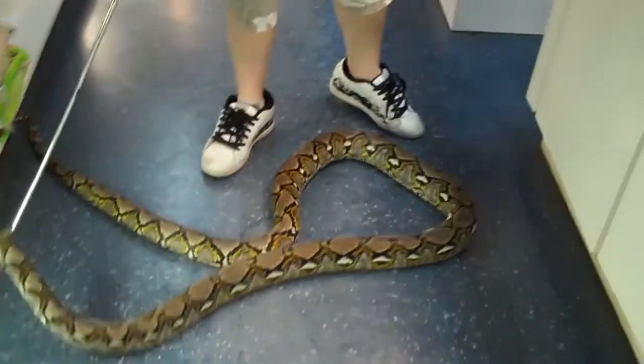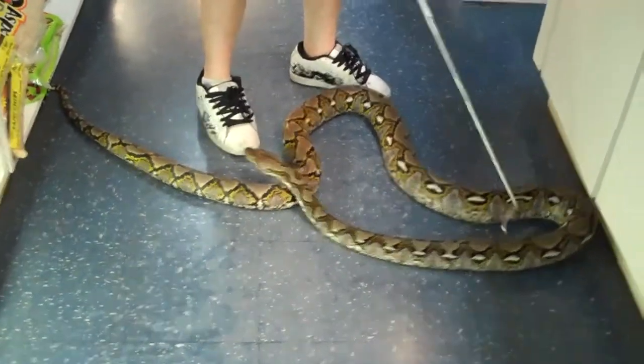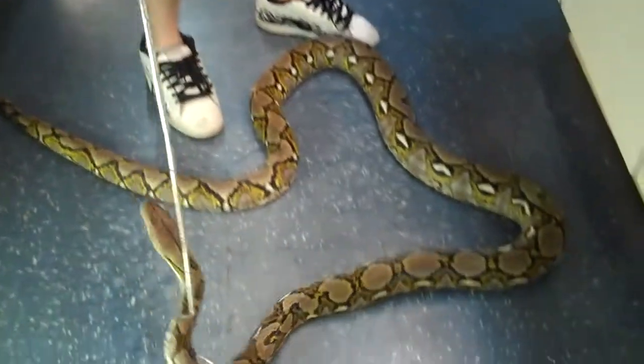Here at Underground Reptiles, we're offering right now this 11-foot reticulated python. This is a large, gorgeous male with beautiful markings and patterns. He's also a 66% possible het for calico.